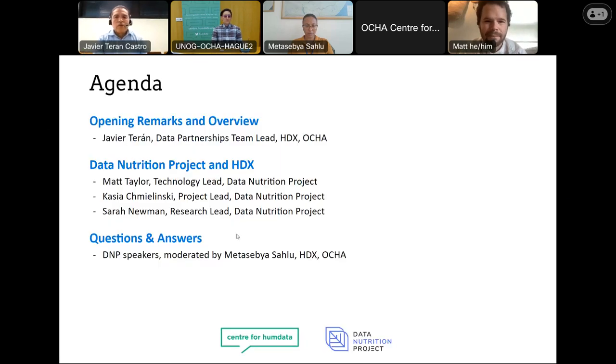I want to share with you the agenda for today. I will share some comments and updates about the Center for Humanitarian Data, also the Humanitarian Data Exchange, and I will brief you on the work that we do to make sure data on HDX meets the minimum conditions of quality. Then we're going to jump into introducing the Data Nutrition Project, and they will address the research question: how can we prototype quality metrics on data sets hosted on HDX? Towards the end of the session, we will have a Q&A, so prepare your questions and interact with us.